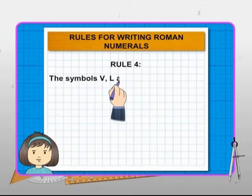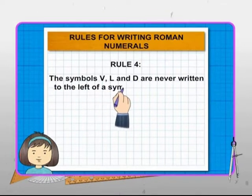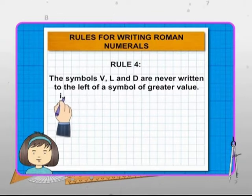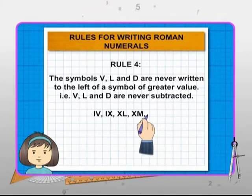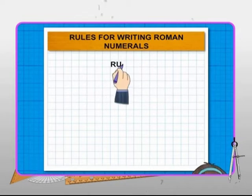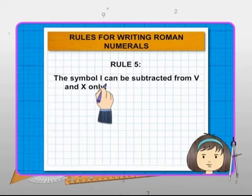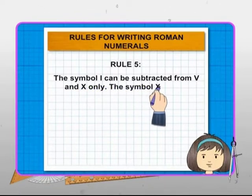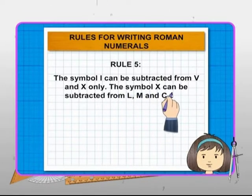Fourthly, the symbols V, L and D are never written to the left of a symbol of greater value — they are always written to the right of a symbol of greater value. Fifthly, the symbol I can be subtracted from V and X only. Finally, the symbol X can be subtracted from L, M and C only.